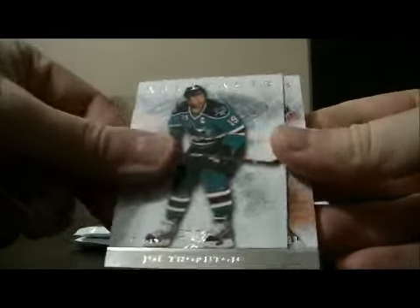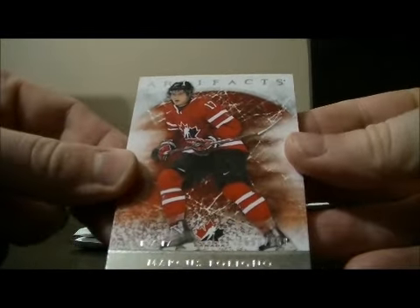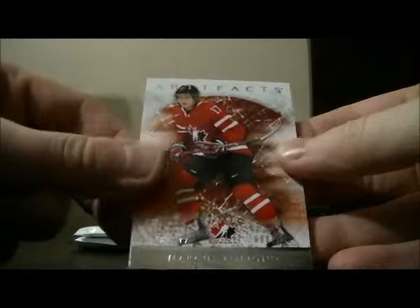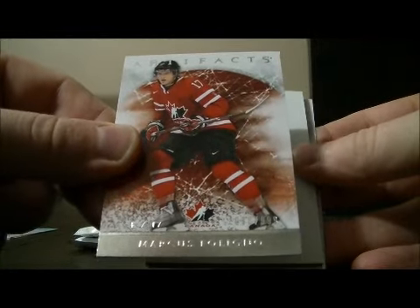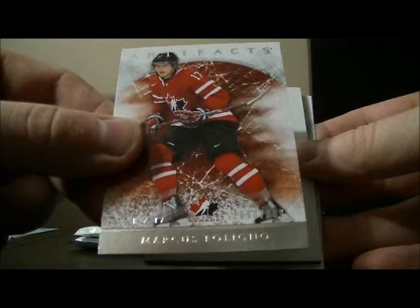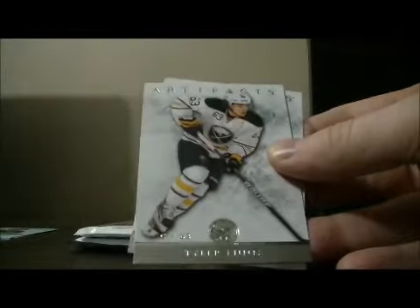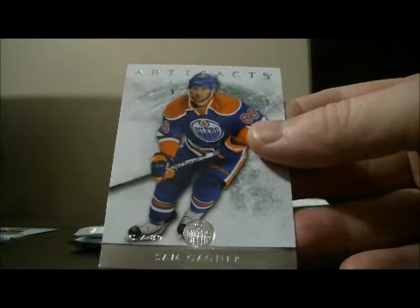Pack 3. And base. We have a team candidate rookie of Marcus Foligno, number 690 and a 999. That card goes to Buffalo — Marcus Foligno. Decoy, base, and base.